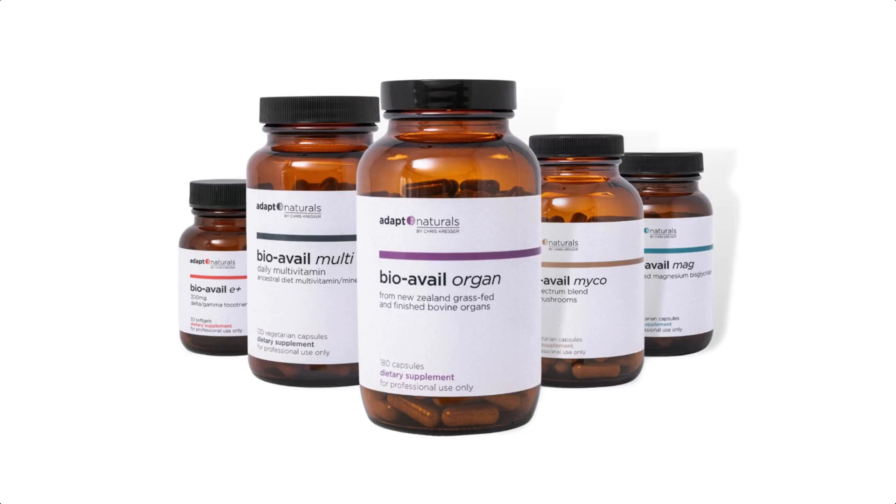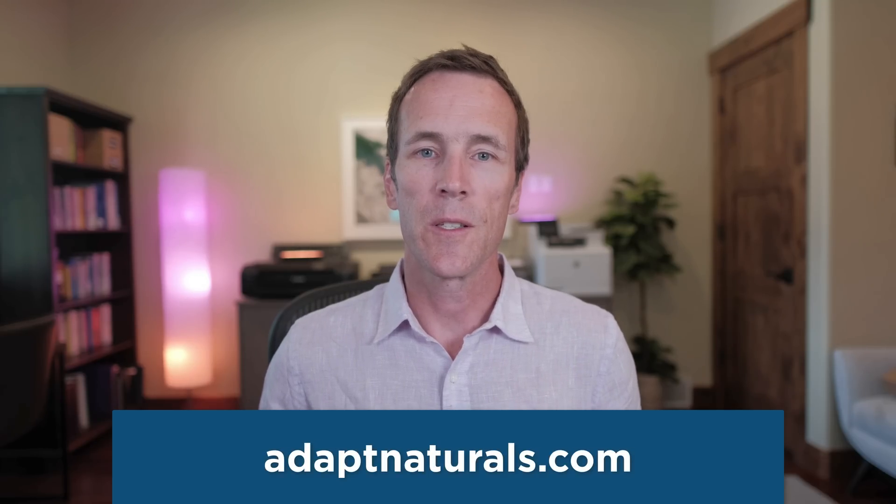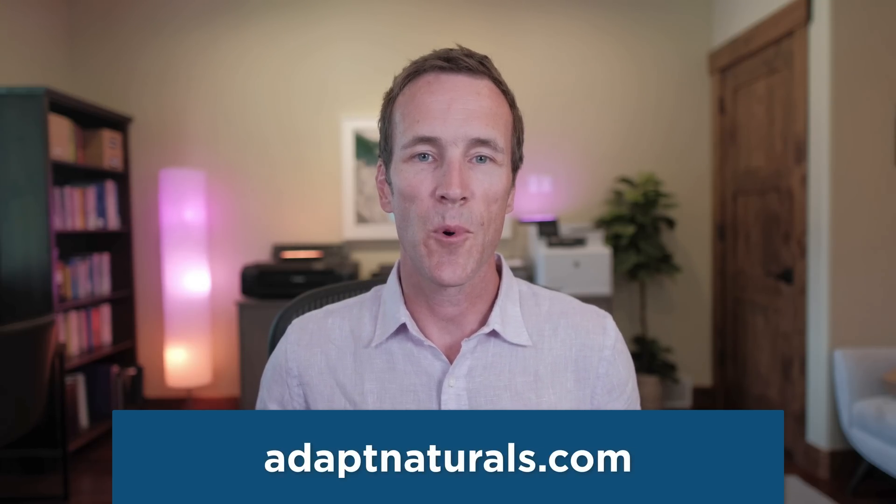This is where smart supplementation can play a role, and it's why I've created the Adapt Naturals Core Plus Bundle. It's a daily stack of five products designed to give you everything you need each day for optimal brain health, from essential vitamins and minerals like B12, folate, magnesium, and vitamin D, to phytonutrients like bioflavonoids, carotenoids, and beta-glucans. Just click the Adapt Naturals link below or in the description section of this video to learn more.